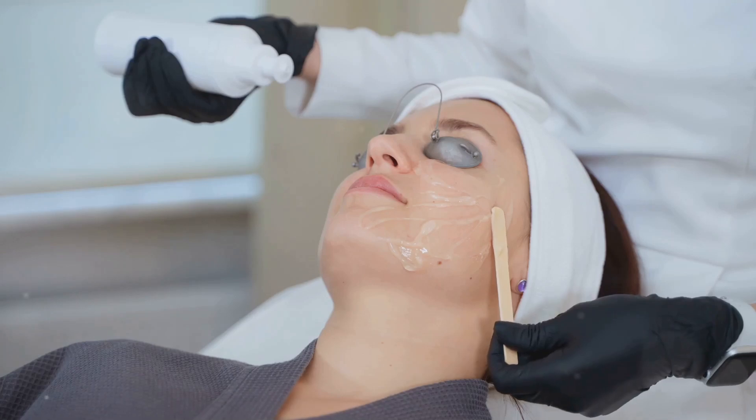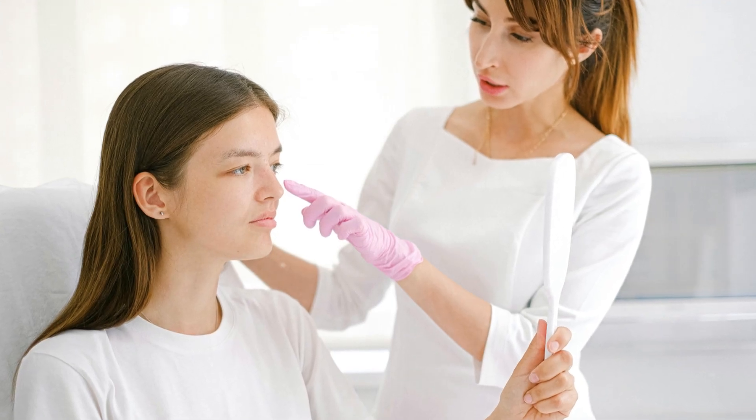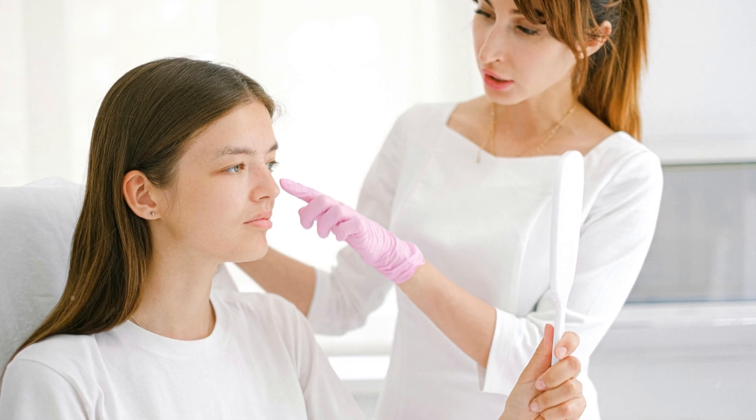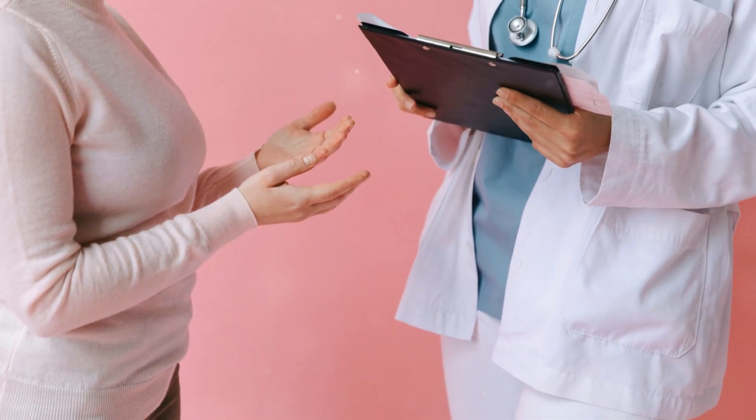Aylesbury Clinic Dublin have been using this on skin cancer for over 20 years. So if you're looking for an effective, non-surgical way to treat skin issues, PDT might just be the answer. Talk to your dermatologist to see if it's right for you.